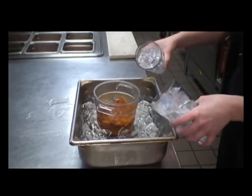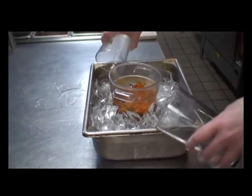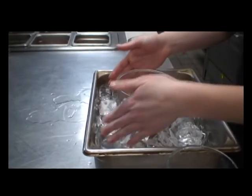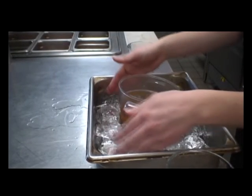Ice baths also require frequent attention to ensure the ice doesn't melt and foods stay at the required temperature of 41 degrees Fahrenheit or colder. Be sure to assign someone the task of routinely topping off the level of ice and also checking the temperatures of the food in the ice bath to ensure they are maintained at 41 degrees Fahrenheit or colder.